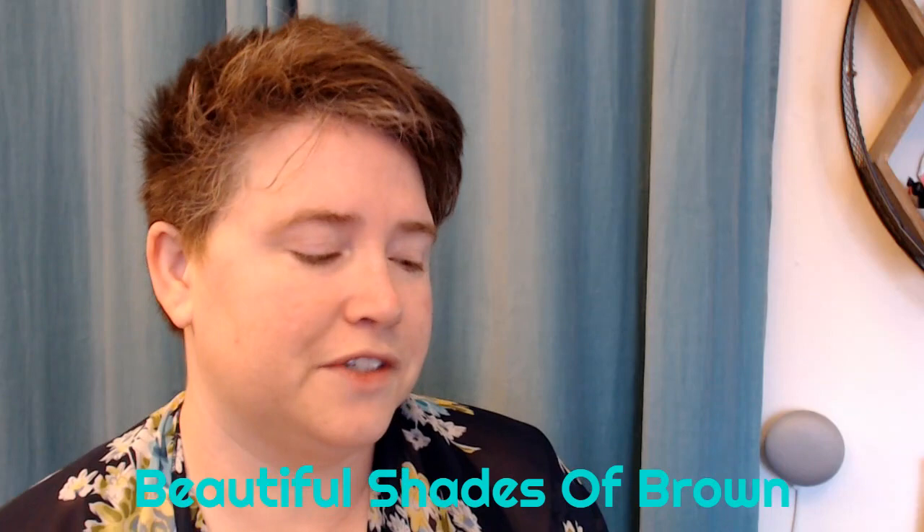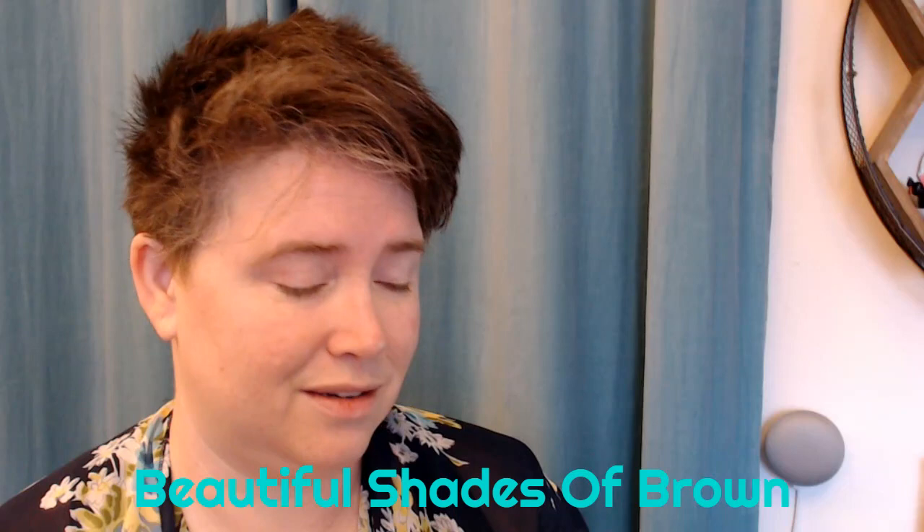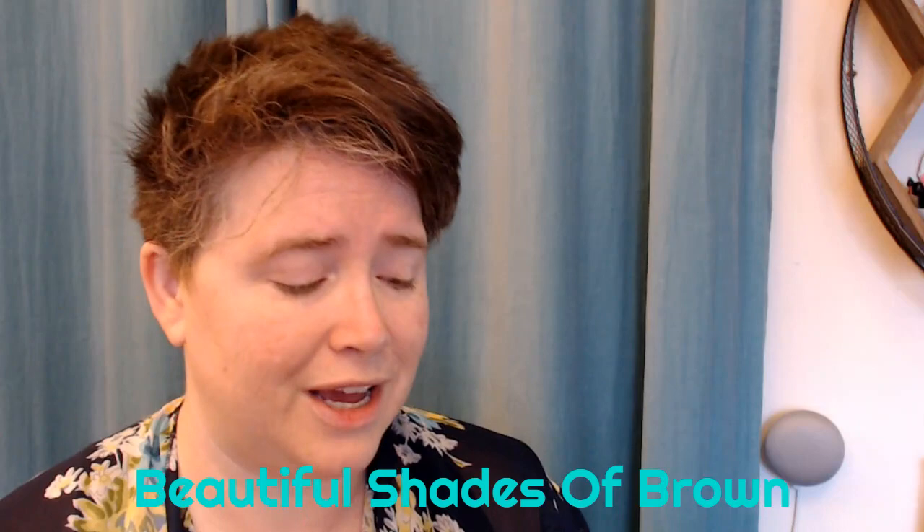Some languages have 50 words for snow, she thought, swirling her brush in a puddle of chestnut paint. There should be 50 words for brown. It was hard to get each shade right. Laura dabbed a spot of paint on her skin. It didn't match at all, not until she added some red and yellow. Maybe you didn't see brown in a rainbow, she thought, but brown was a rainbow, with orange and blue and red and green tucked inside, playing hide and seek.